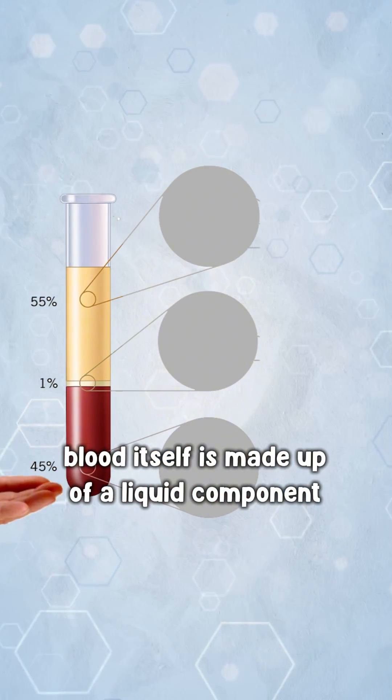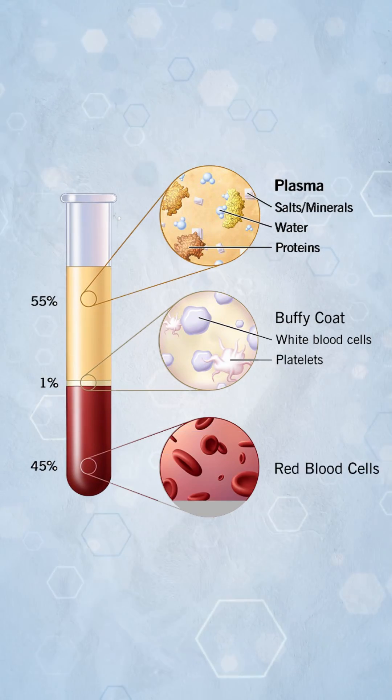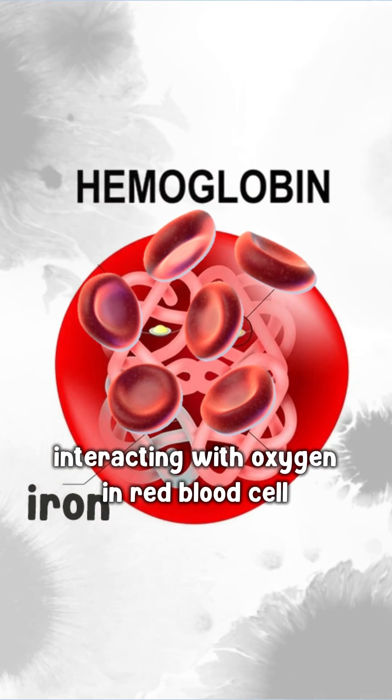Blood itself is made up of a liquid component called plasma and cellular components: red blood cells, white blood cells, and platelets. The redness of the blood comes from the iron in the hemoglobin interacting with oxygen in red blood cells.